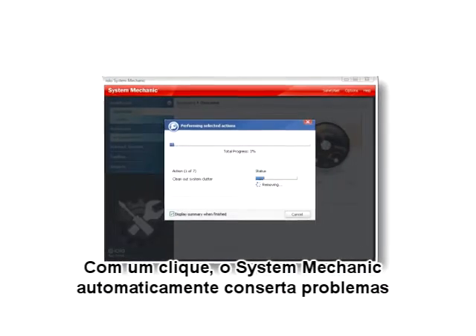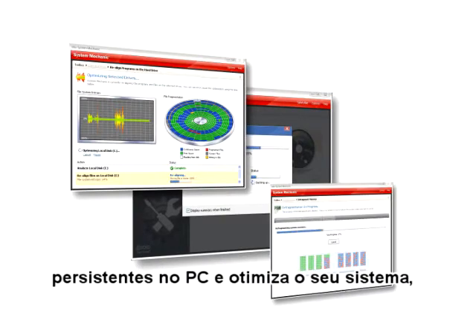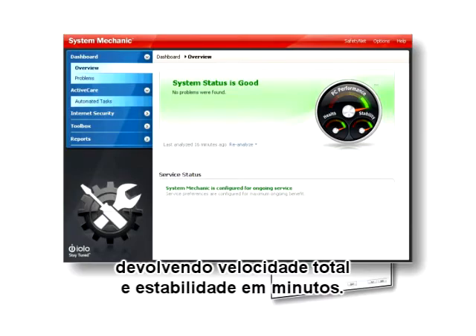With one click, System Mechanic automatically fixes stubborn PC problems and optimizes your system, restoring full speed and stability in minutes.